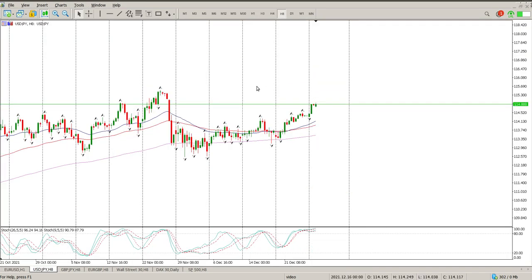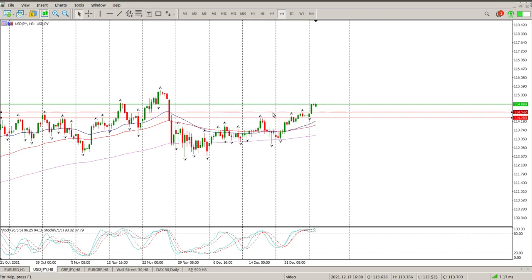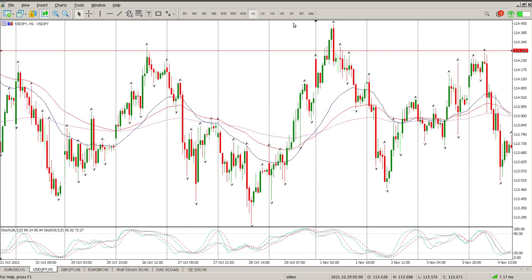USD/JPY does look like it has broken through some consolidation. I'd be looking at pullbacks into this area, which would get me interested — and that's basically where we opened the week. There is one other area we need to pay attention to as well. Let's get down to the hour.